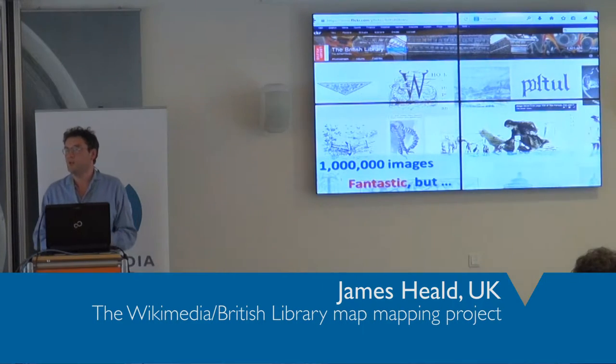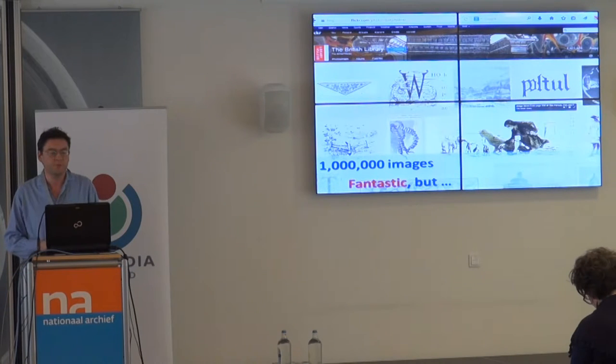It's about 12 months, just over a year, since the British Library released a million images to Flickr.